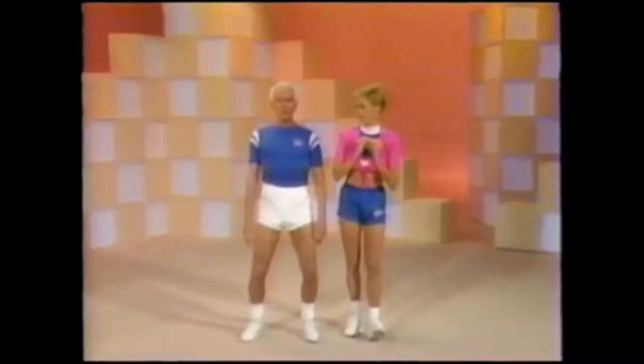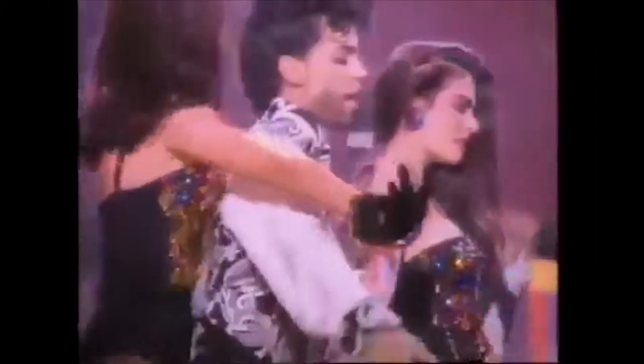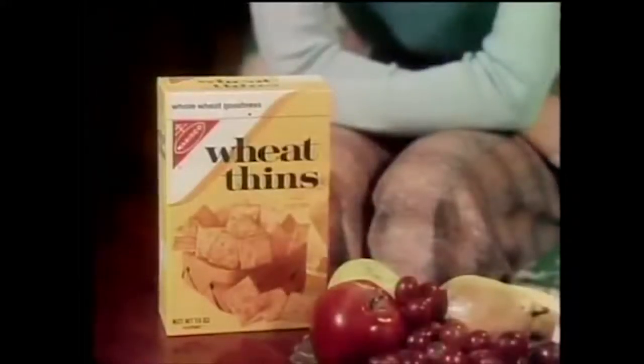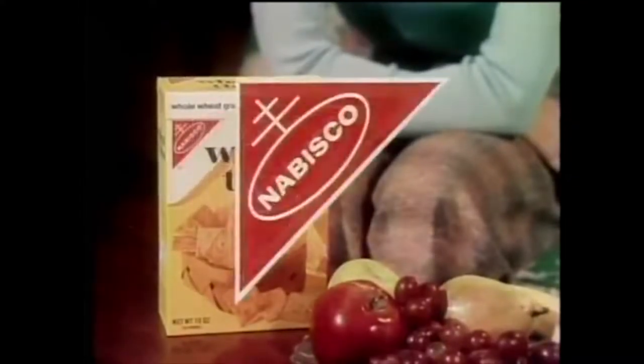Now the 'ooh' should make a real scrunched-up scowl. Wheat Thins make a terrific snack right out of the box, or you could put something on top. Look, when you're having a snack, why not have something really good? Wheat Thins — they call them the light little cracker with the big wheat taste, from Nabisco.